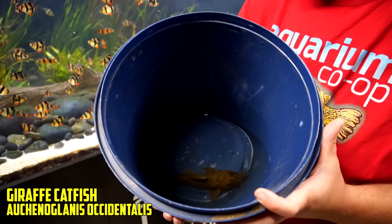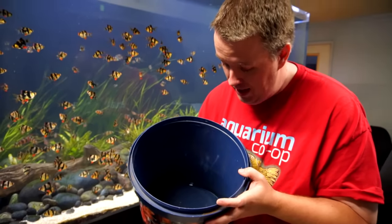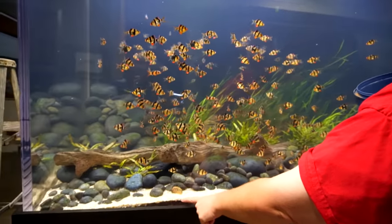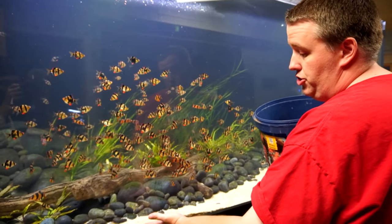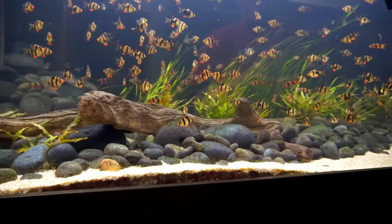So luckily we already have a giraffe cat in this tank. This one is twice as big, and the goal is that it's hopefully going to come through here and sift through all this sand. If we're lucky, Jimmy will be able to get shots of that before we post this video.